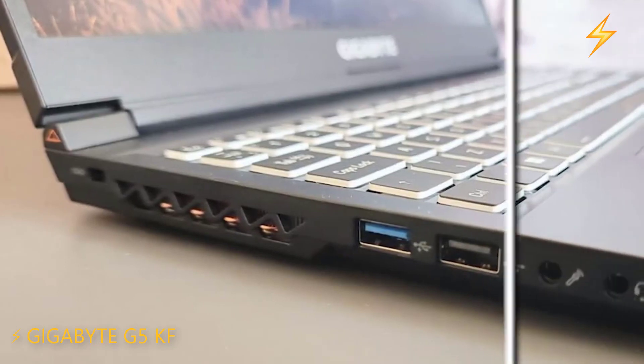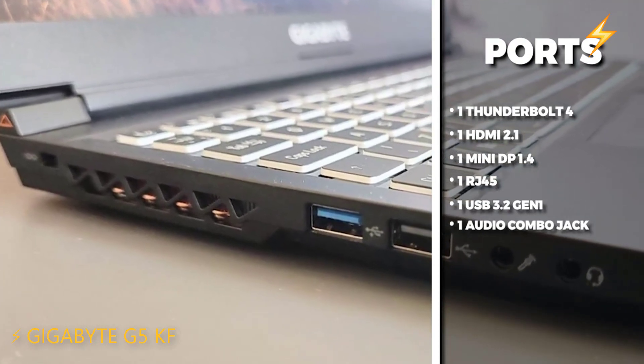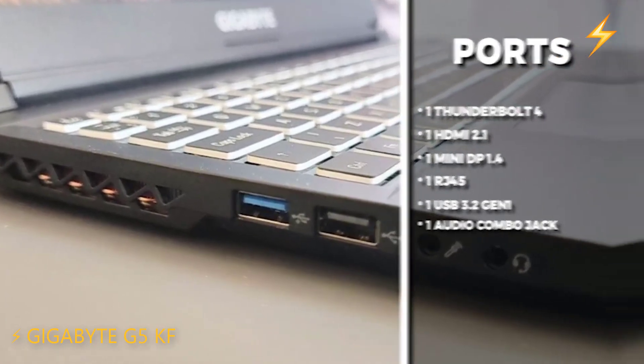In terms of ports, it offers decent connectivity options, including one Thunderbolt 4, one HDMI 2.1, one MiniDP 1.4, one RJ45, one USB 3.2 Gen 1, and one audio combo jack.